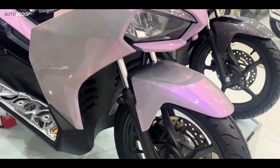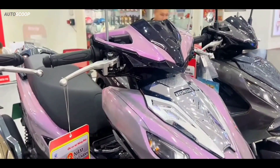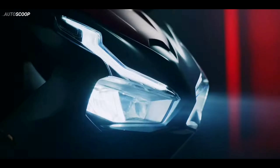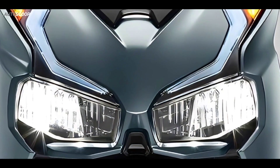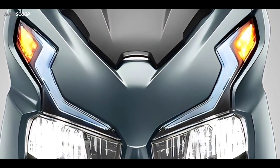The 2023 Honda AirBlade 125 still uses a dual-keen headlamp design in the shape of a box, like the Honda ADV-150. There is also an LED DRL that is shaped like an eyebrow extending upwards, while the turn signal is at the top.